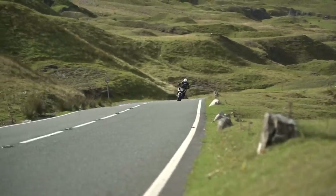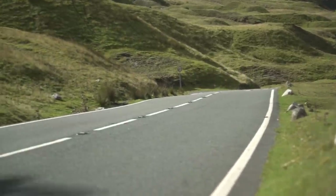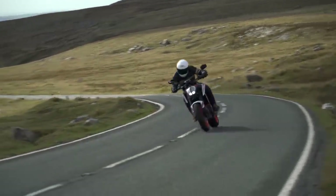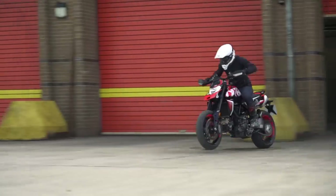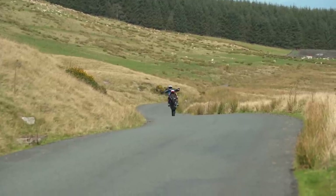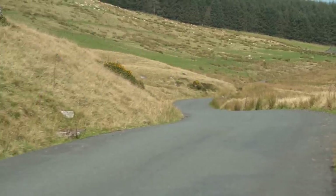The KTM is smooth — there's no step in the power, it's really soft when you come on the throttle, but then when you go hard the power builds and it comes. The Ducati always feels very instant. The minute you touch the gas it's chomping at the bit and trying to pop the front wheel out and run away from you.